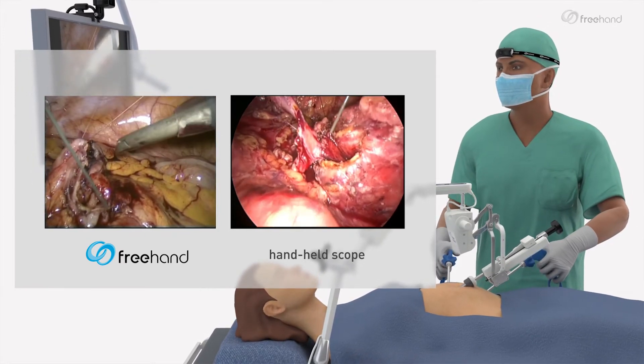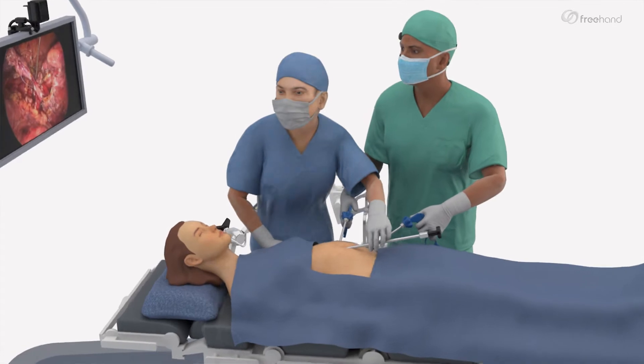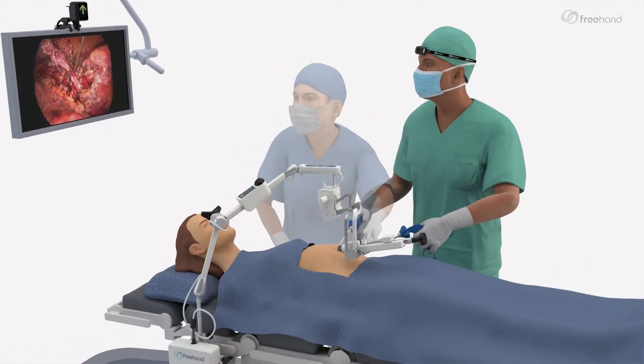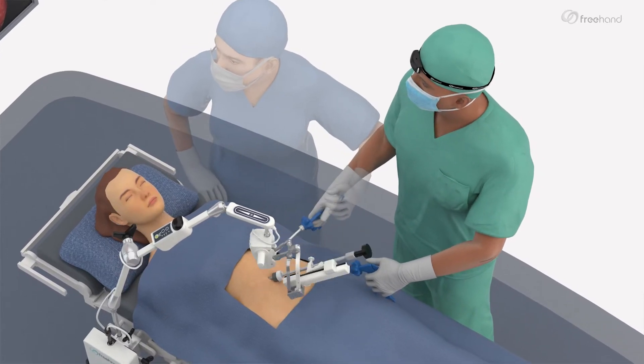Mastering your vision: offering a rock-steady image that enables precise movement, safe key positioning, and facilitates the detection of the surgical area. Increasing your control: eliminating the need for a first assistant, removing the stress of bilateral communication, and offering a more extensive range of movement.